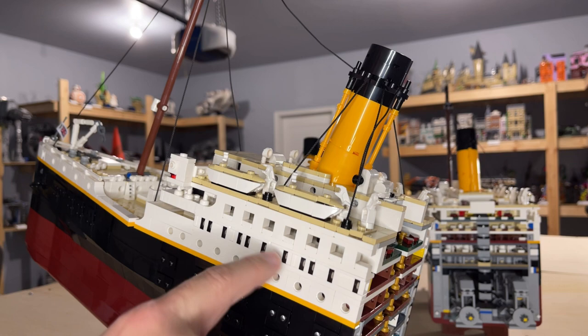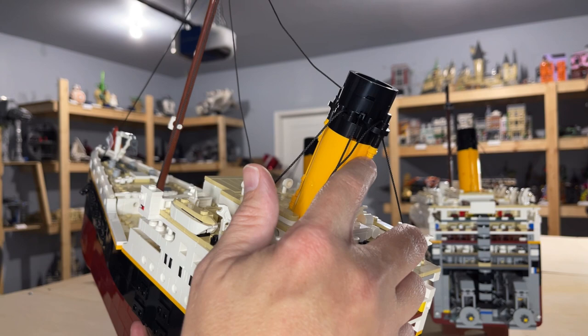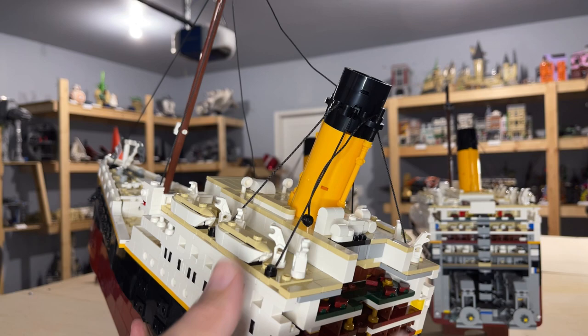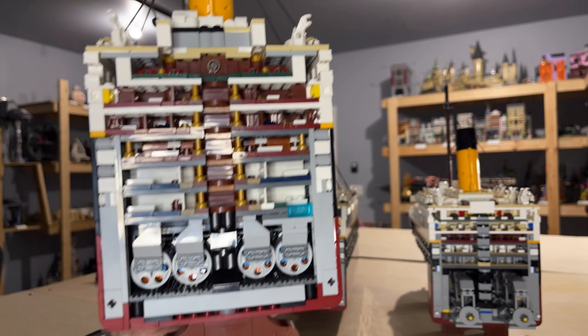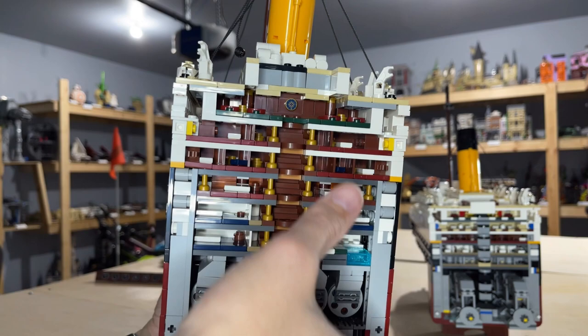The windows for the staterooms, the bridge — there's a lot of really good detail. Another great parts usage: the little yellow pieces used for the smokestacks are the same pieces LEGO uses for lightsabers. You can also see here where the second section actually connects into the first section, and you place the pin inside to hold it together.